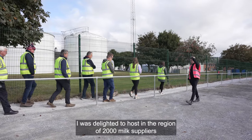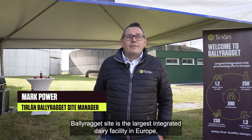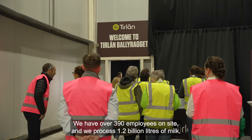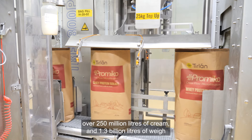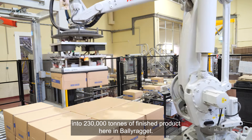I was delighted to host over 2,000 milk suppliers over the last few days to Ballyragget. Ballyragget site is the largest integrated dairy facility in Europe. We have over 390 employees on site and we process 1.2 billion litres of milk, over 250 million litres of cream and 1.3 billion litres of whey into 230,000 tonnes of finished product here in Ballyragget.